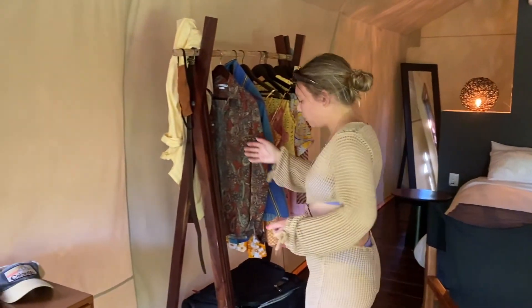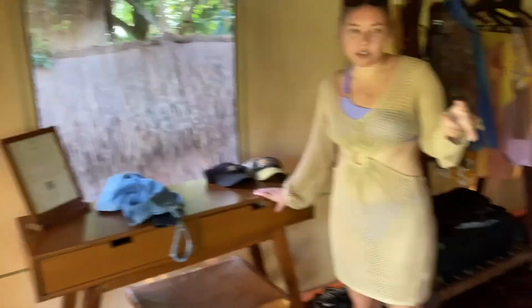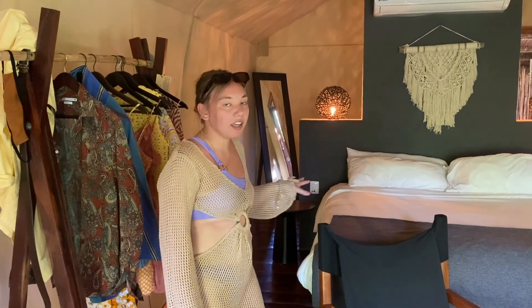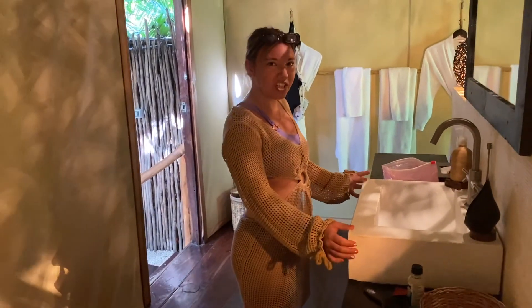We have this clothing rack where we hung up some of our clothes, and we're also able to put some clothes in this desk and dresser that has the fridge. Behind the bed is a sink — I'm not sure what they made it out of, but it's really pretty; maybe it's concrete.